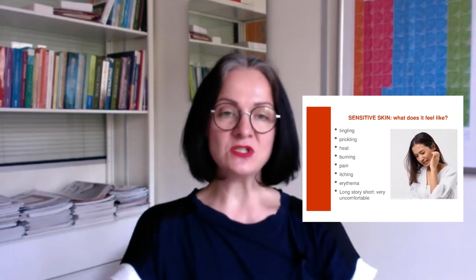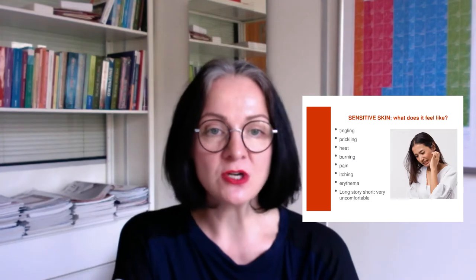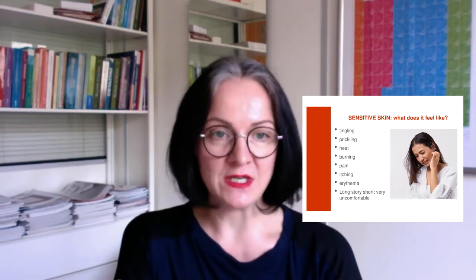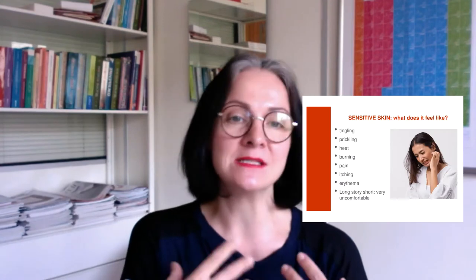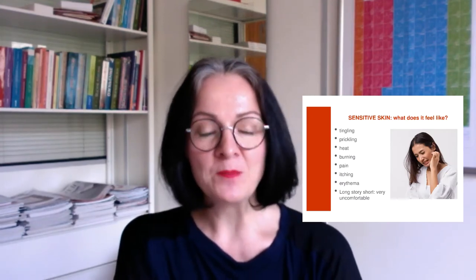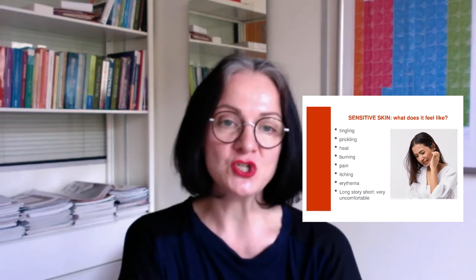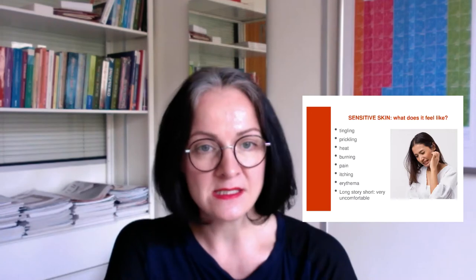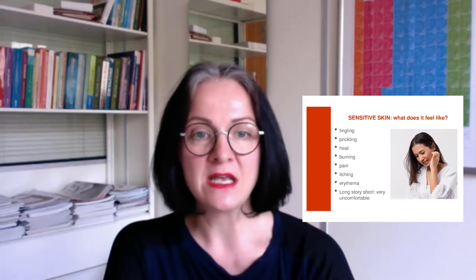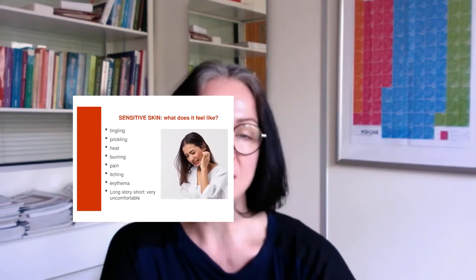Speaking about sensitivity, we are mostly speaking about subjective feelings, not about objective changes in the structure of the skin, because we don't find any significant structural change — but we feel a lot of things. Tingling, prickling, heat, burning, pain, itching, and the skin becomes red, what we call erythema. Speaking easily, sensitive skin is a very uncomfortable skin condition. Even if it doesn't express itself like some dermatoses such as psoriasis or neurodermitis, it makes people suffer. That's a good reason why we need to treat it with attention.